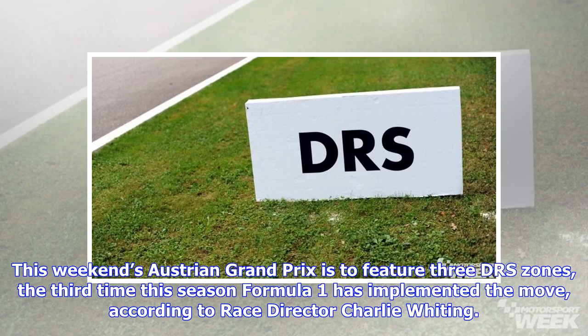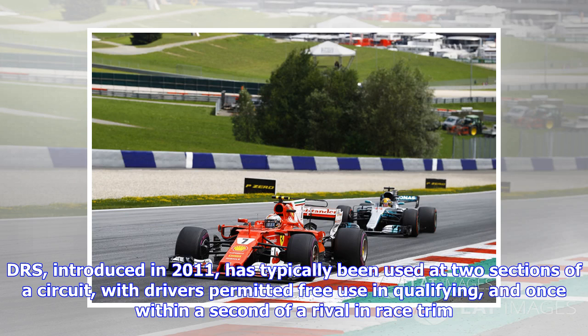This weekend's Austrian Grand Prix is to feature three DRS zones, the third time this season Formula One has implemented the move, according to race director Charlie Whiting. DRS, introduced in 2011, has typically been used at two sections of a circuit, with drivers permitted free use in qualifying and once within a second of a rival in race trim.